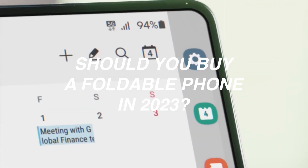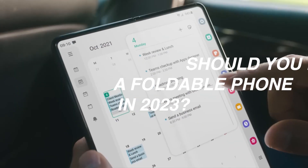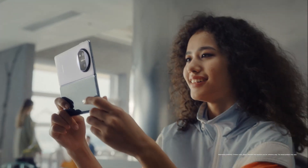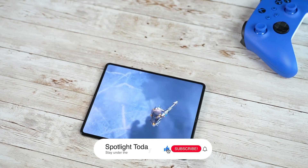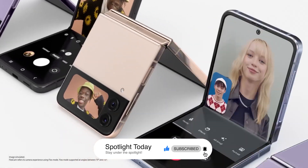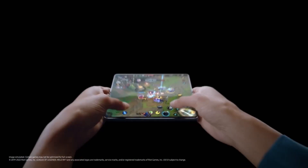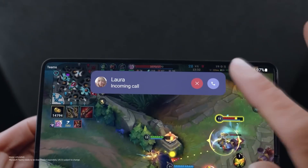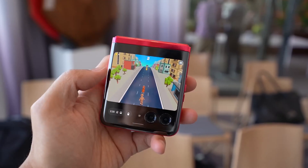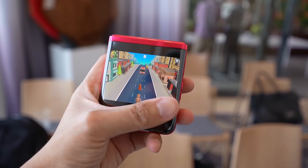Hello tech enthusiasts, welcome back to the channel. Today we have an intriguing topic to discuss: foldable phones. It's 2023 and these devices have been making waves in the smartphone industry, but the question is, should you buy a foldable phone this year? Let's dive in and find out. To make an informed decision, let's unfold the pros and cons of owning a foldable phone.